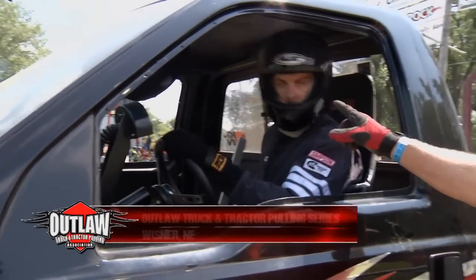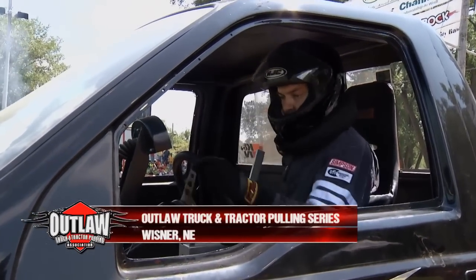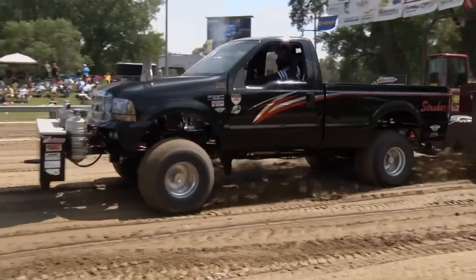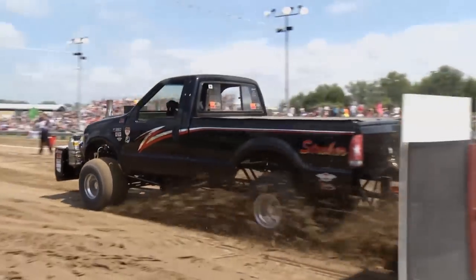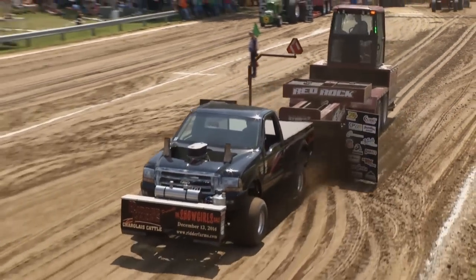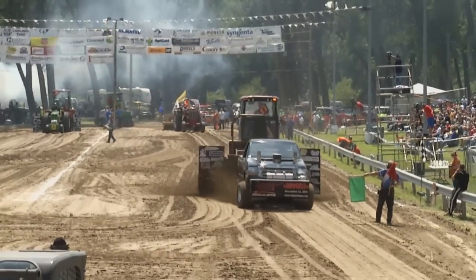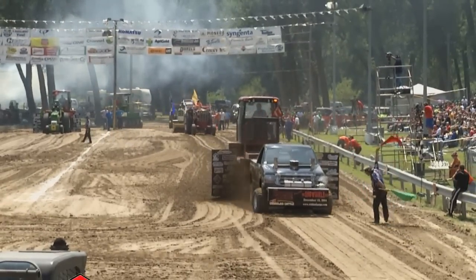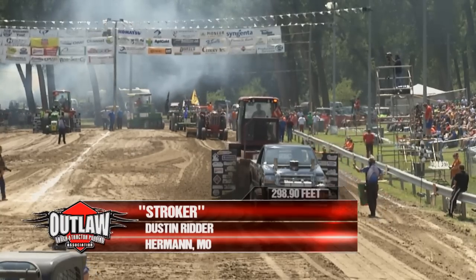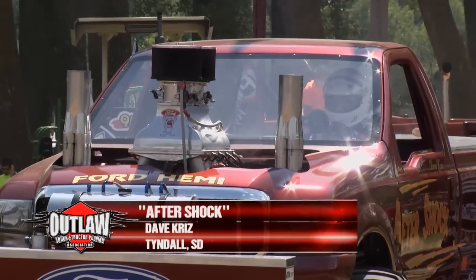Welcome back to the Outlaw Truck and Tractor Pulling Series from Wisner, Nebraska. A good look there at Dustin Ritter. Those boys can read a track as good as anybody. They talk with each other and strategize what they want to do. They wanted to drive to that corner — see how he took off. See the track behind the sled? He was aiming for that corner, and it's going to work pretty nice for him at 298 and 90. He ended up over on the left side of the track.